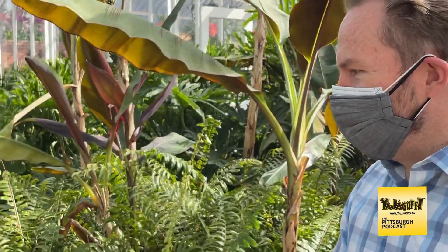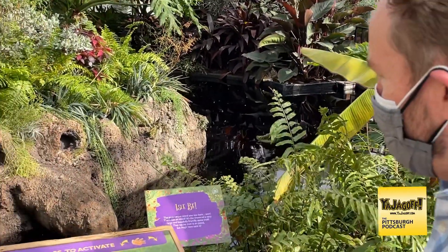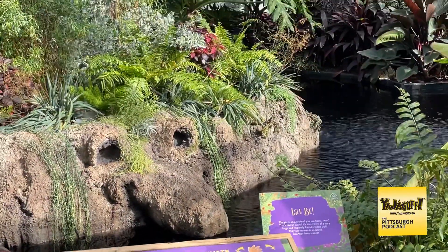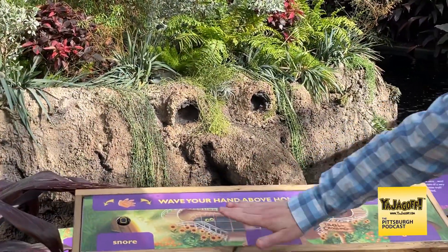This is our hidden water troll. You take a look at him at first and think, oh maybe it's just a rock, but in fact it's a troll. And with these touchless buttons, you can make him growl.